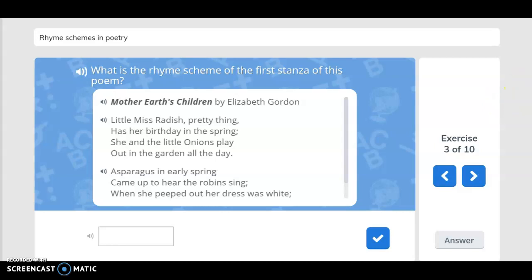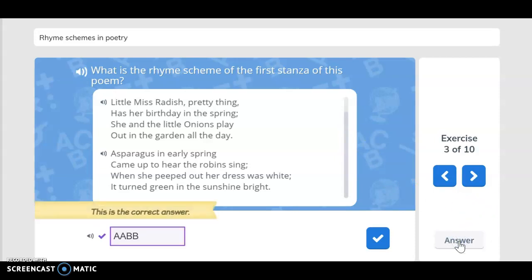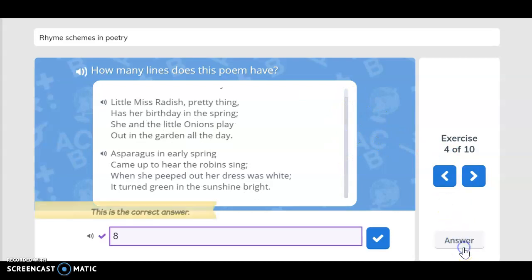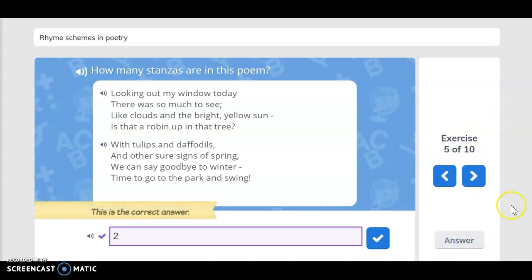What is the rhyme scheme of the first stanza of this poem? Mother Earth's Children by Elizabeth Gordon. Little Miss Radish, pretty thing, has her birthday in the spring. She and the little onions play out in the garden all the day. Asparagus in early spring came up to hear the robins sing. When she peeped out her dress was white, it turned green in the sunshine bright. If you said the scheme was A, A, B, B, you are correct. How many lines does this poem have? You said eight — you are correct. How many stanzas are in this poem? You said two — you are correct.